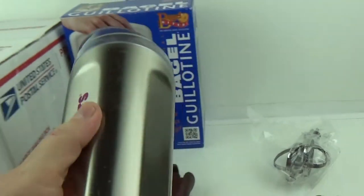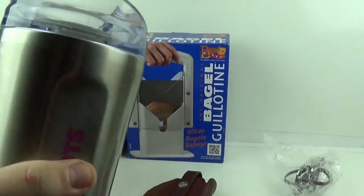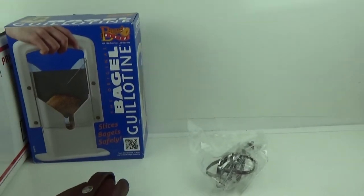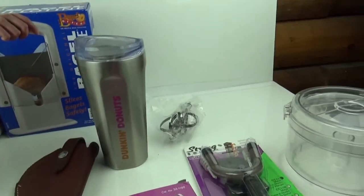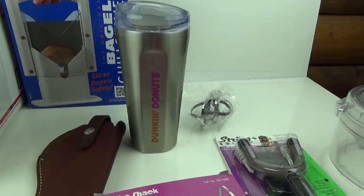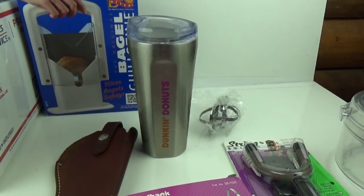The first thing going out is this Dunkin Donuts coffee mug. It's a nice shape, it's got some wear and tear, scratches and whatnot, and there's a little crack in the top part. I had that listed for a few months and it sold for $19.95 plus shipping — it's gonna go in a flat rate envelope.